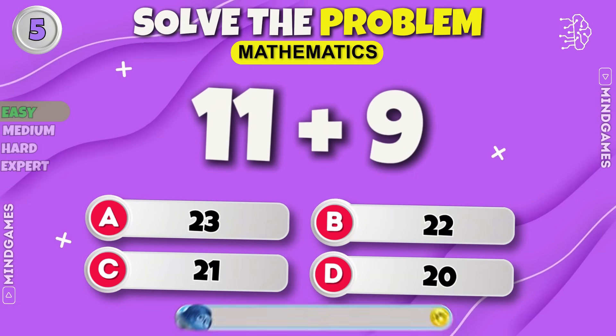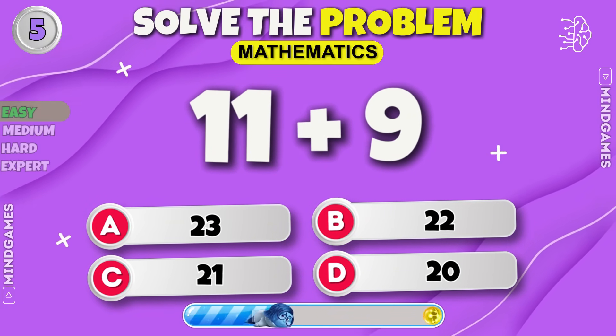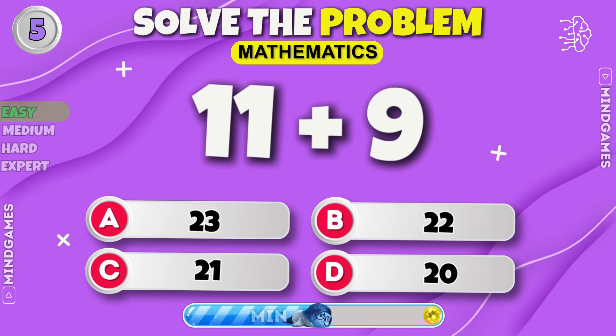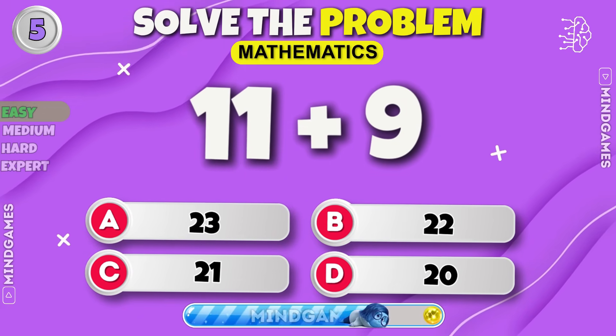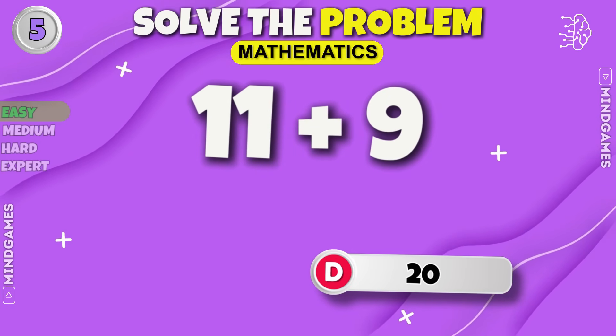11 plus 9 — any guesses? Easy peasy, it's 20.